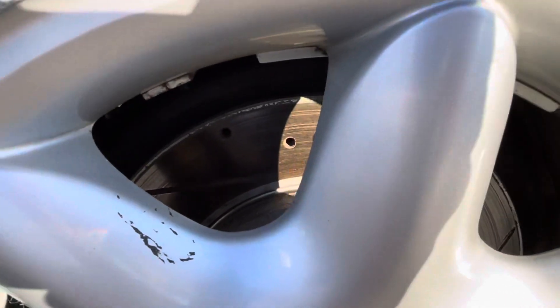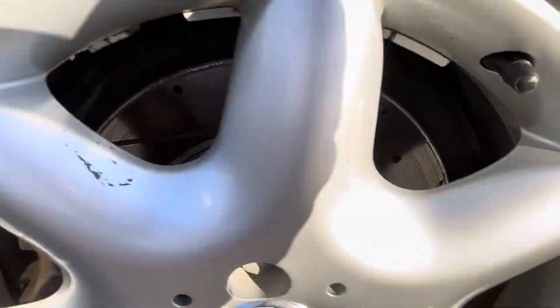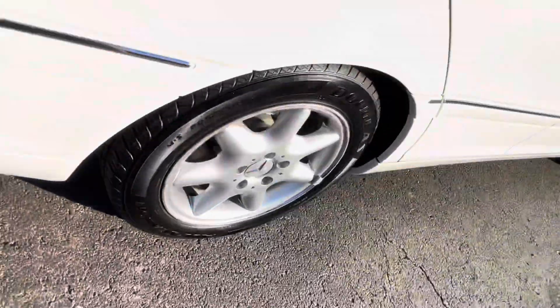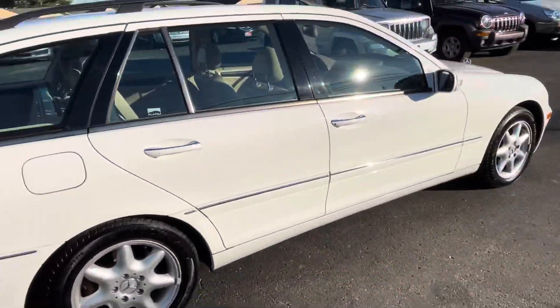Even the rear rotors are drilled and slotted — look at that. So those are basically new. The rear tires are the same 8/32nds as the front. So we definitely won't need tires or brakes for a good long time.